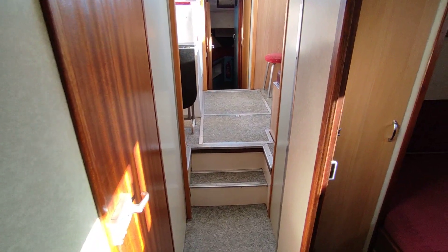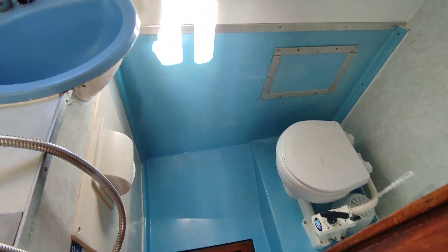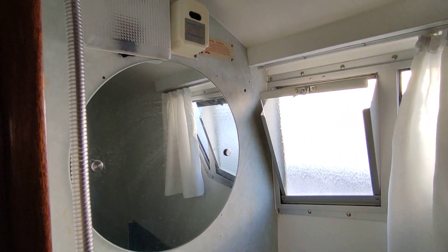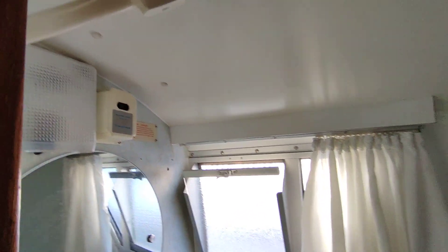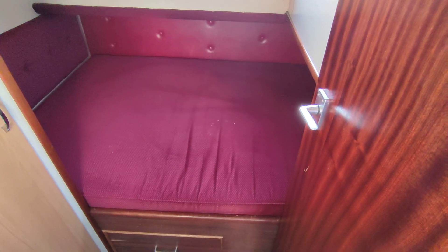There are two heads on this boat: a smaller port side mounted heads and shower, which services the galley area when it's made up as a cabin, and this double cabin.